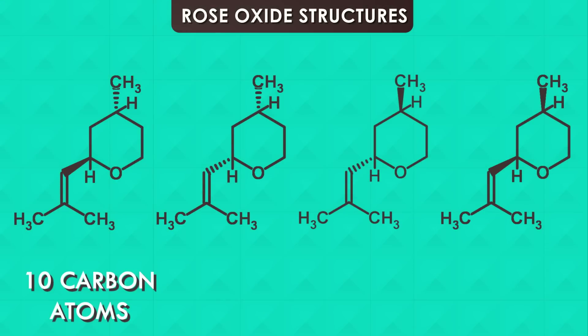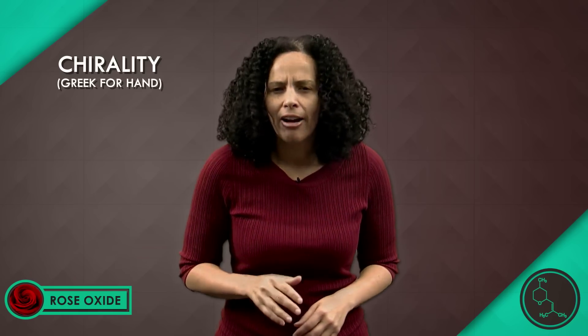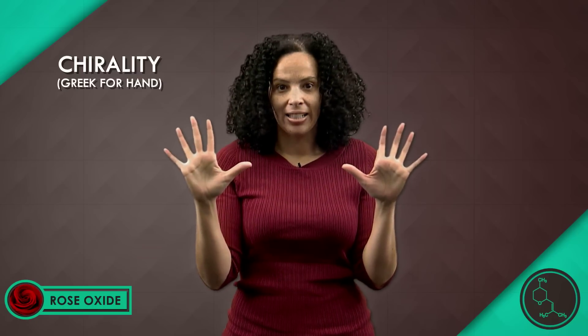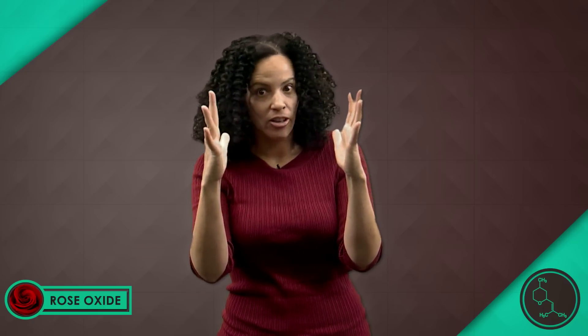All four rose oxides have ten carbon atoms, 18 hydrogen atoms, and one oxygen atom, all connected in the same order. How do we get four chemicals from one setup? It's all about chirality. Think of chirality as my left hand and my right hand. They've got the same number of fingers and one thumb. My hands are actually mirror images of each other. But if I try to superimpose my left hand on top of my right hand, it doesn't quite work.